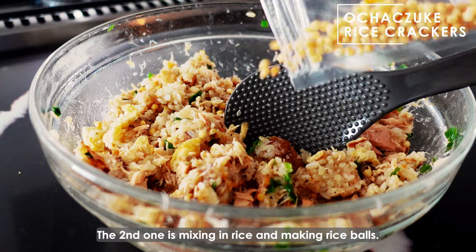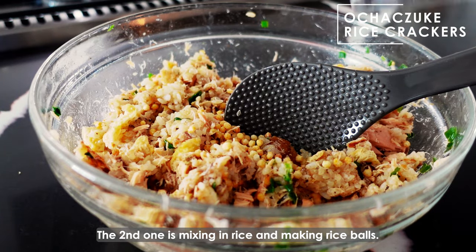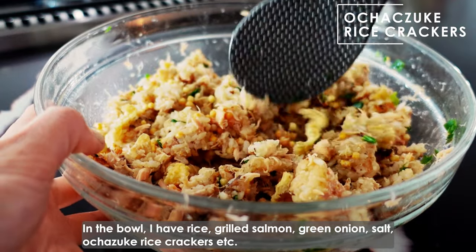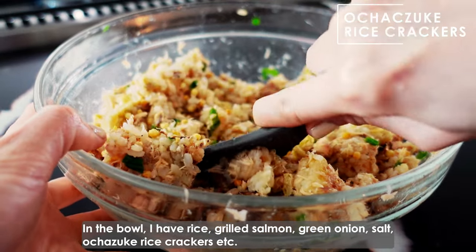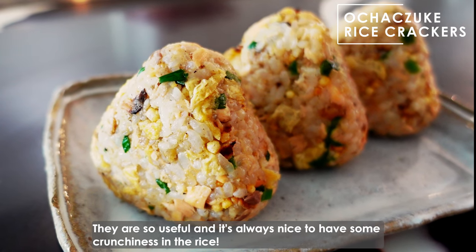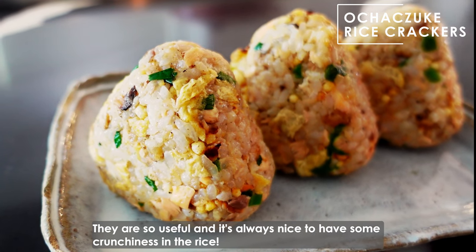The second way is mixing them into rice and making rice bowls. In the bowl I have rice, grease oven, green onion, salt, Ochazuke rice crackers, etc. They're so useful and it's always nice to have some crunchiness in the rice.